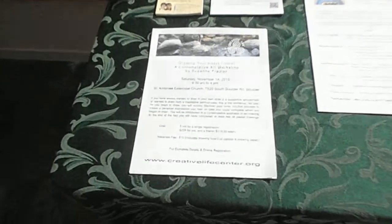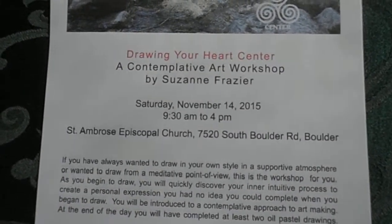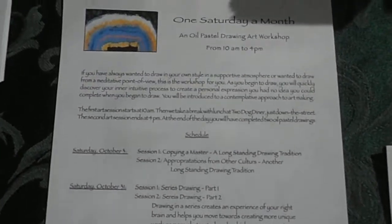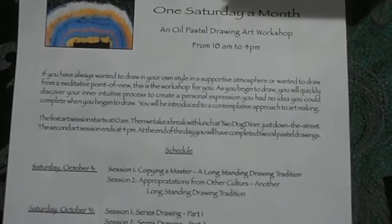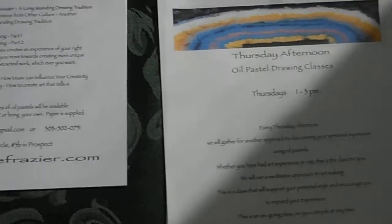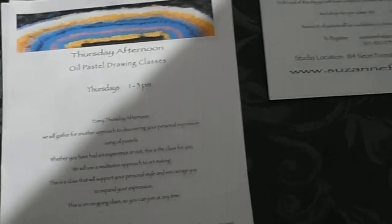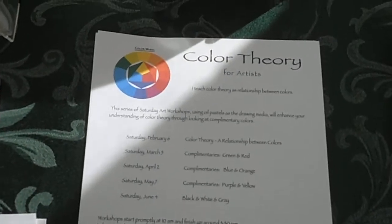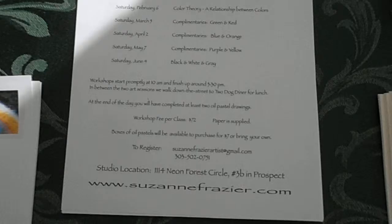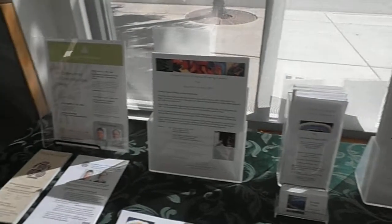I have one at the Creative Life Center, and then I publish my one Saturday a month art workshops, and my Thursday afternoon art class. And I'm going to start the color theory class again one weekend a month starting in February of 2016, and then my other class information.